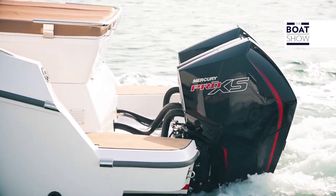At the stern, we have three outboard Mercury Pro XS engines at 300 horsepower each, for a total of 900 horsepower.